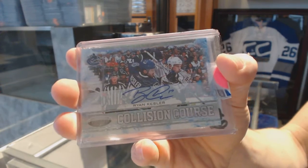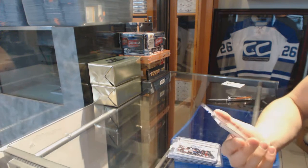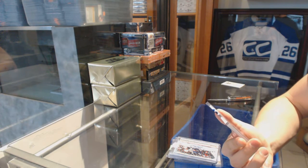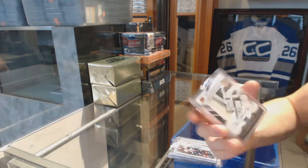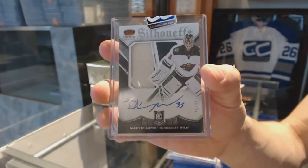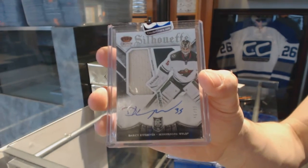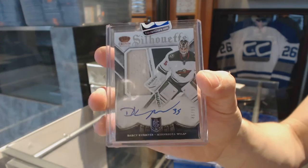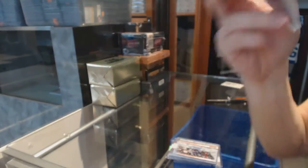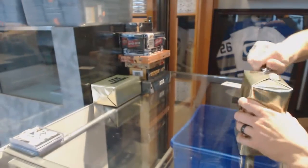And a 13-14 Crown Royal rookie silhouette jersey prime and autograph numbered to 99 for the Minnesota Wild: Darcy Kuemper.